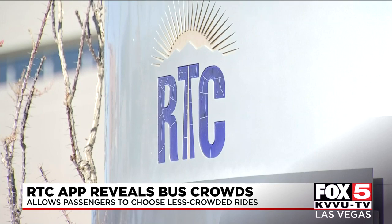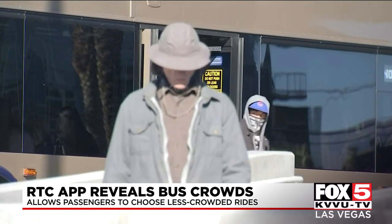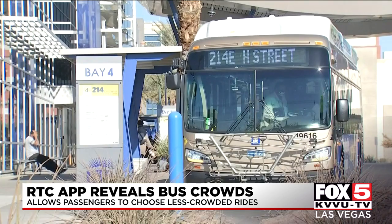Transit is used worldwide in some 200 cities and can also help passengers better plan their trips through step-by-step navigation, as well as pay fares, making riding RTC buses that much easier.